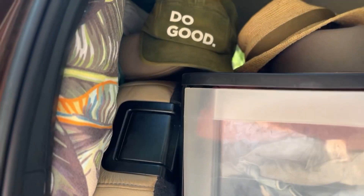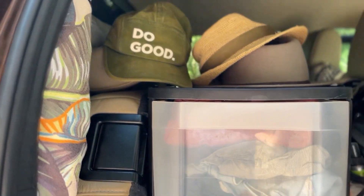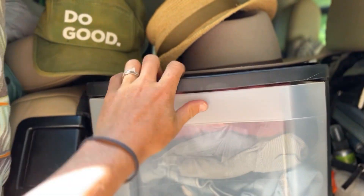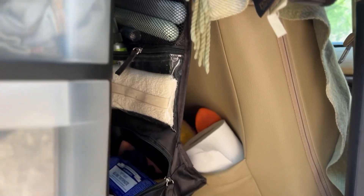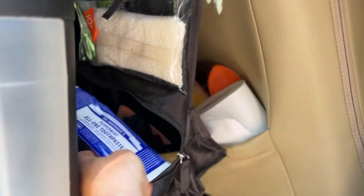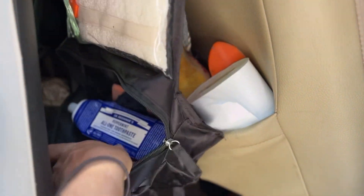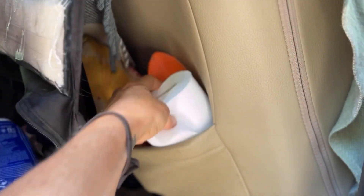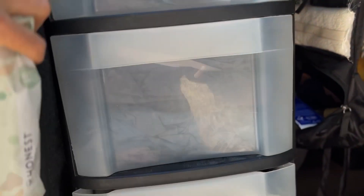Starting with the back seat behind the passenger side — here we have our clothes set up. We try to stick to merino wool so we don't have to clean them often; they're non-smelly and you can wear them more than once. And then we have our toiletry items: bug spray, Dr. Bronner's toothpaste, Humble's deodorant — smells super good — all of our toiletry items, toilet paper, shovel, and face and body wipes, Honest brand, super good.